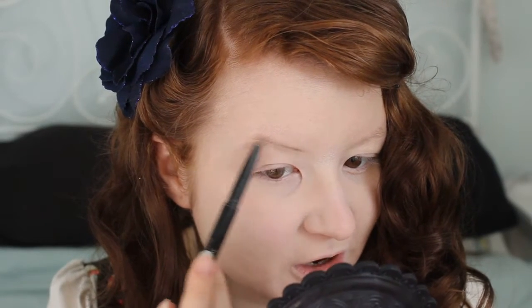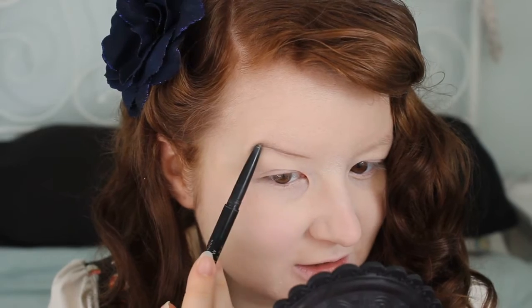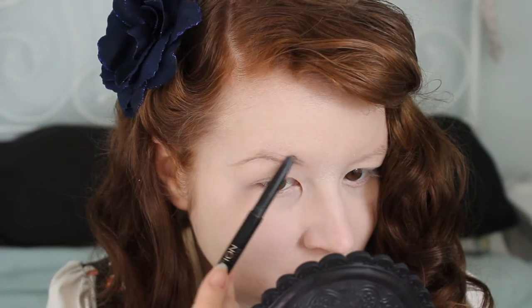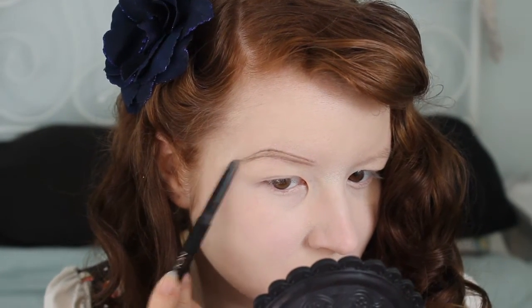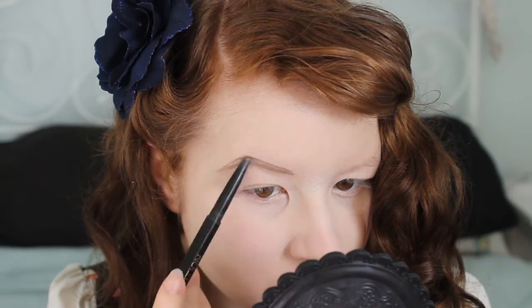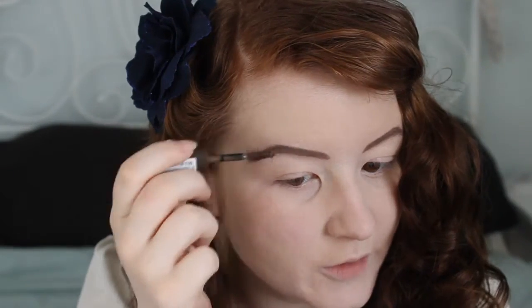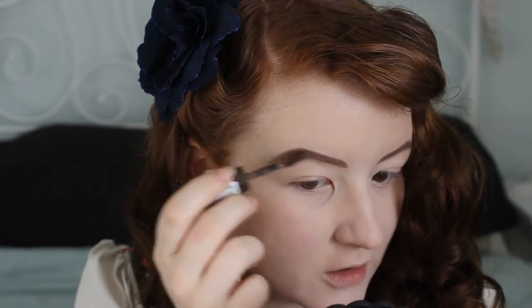I don't know why I still show you what I do with my brows, because it is exactly the same way every single time. It's just the Makeup Revolution arch and shape pencil. To hold it all in place, I'm using a bit of the Rimmel brow gel. For some reason this is called Medium Blonde — if you have blonde hair, is this the eyebrow product you would use? I would say it's definitely more for people with darker hair.